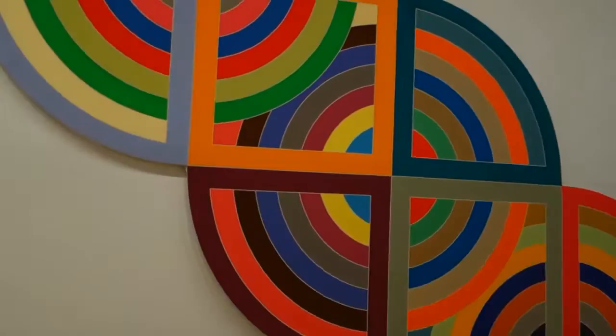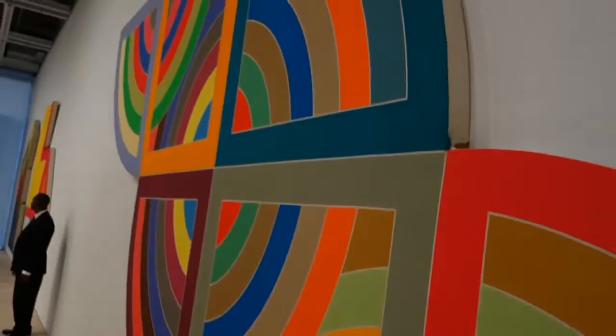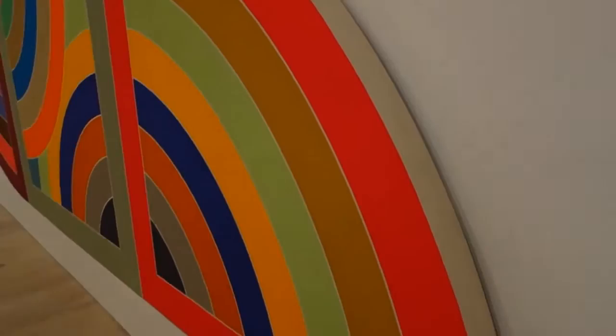He really started punching up his colors — a lot of this is almost like psychedelic colors. Some of these are very ambitious. I don't know what the size of this piece is, but I would say it's at least maybe 20 feet long. This is titled Haran, 1967.